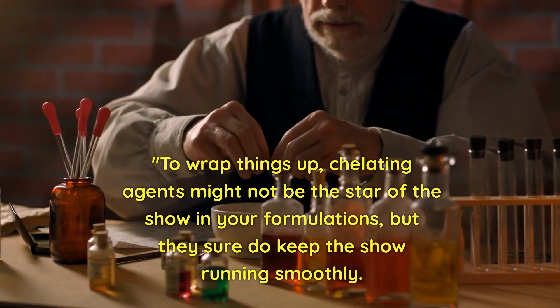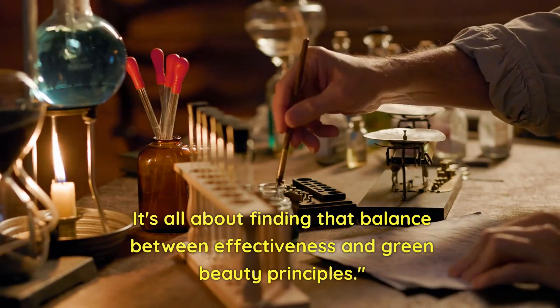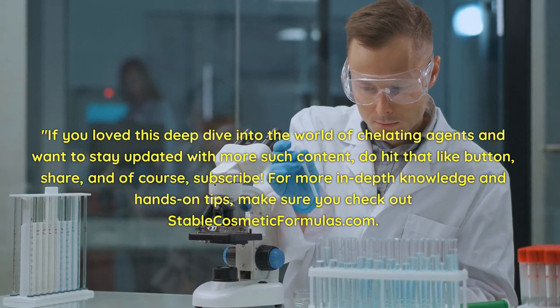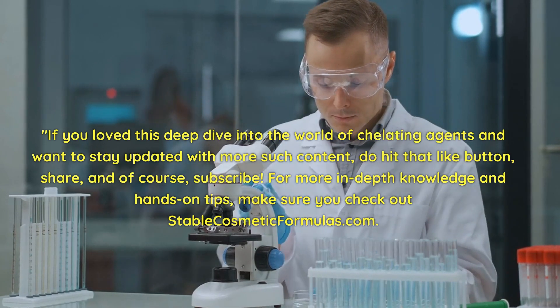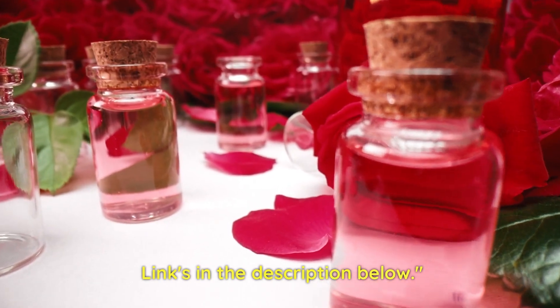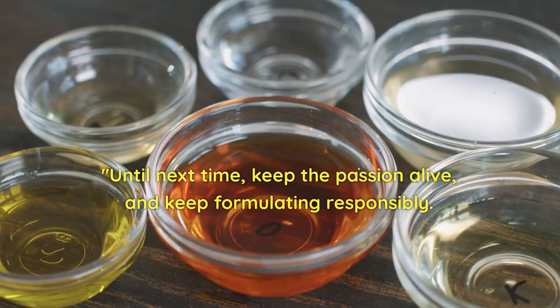It's all about finding that balance between effectiveness and green beauty principles. If you've loved this deep dive into the world of chelating agents and want to stay updated with more such content, hit that like button, share, and of course subscribe for more in-depth knowledge and hands-on tips. Make sure you check out stablecosmaryformulants.com — link in the description box below. Until next time, keep the passion alive and keep formulating responsibly.